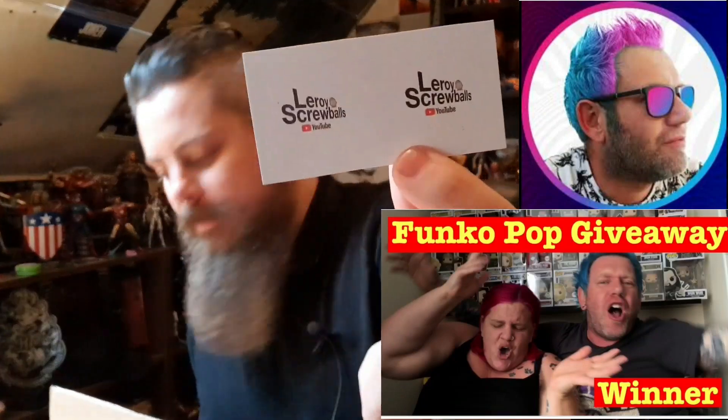The card reads: 'To Dale, Merry Christmas mate. Hope that you like the Secret Santa presents. Thanks for taking part. All the best for 2020, from Lee, a.k.a. Leroy Screwballs.' So there we go — go follow Leroy! I'm quite happy that I basically got the guy that put all this together.